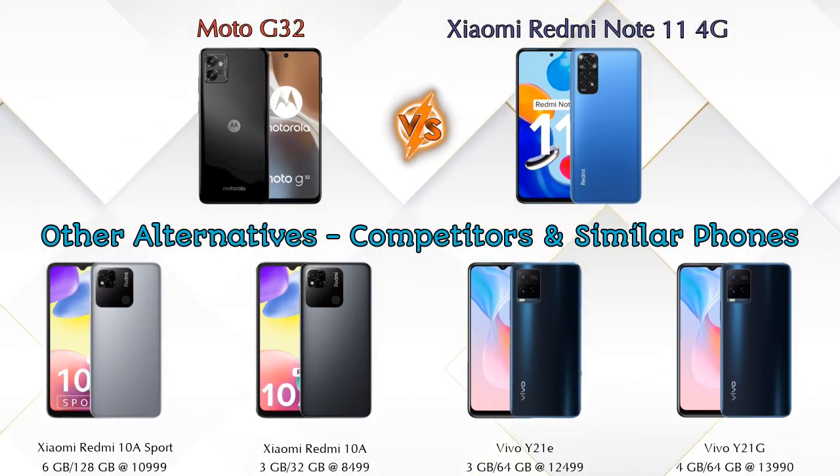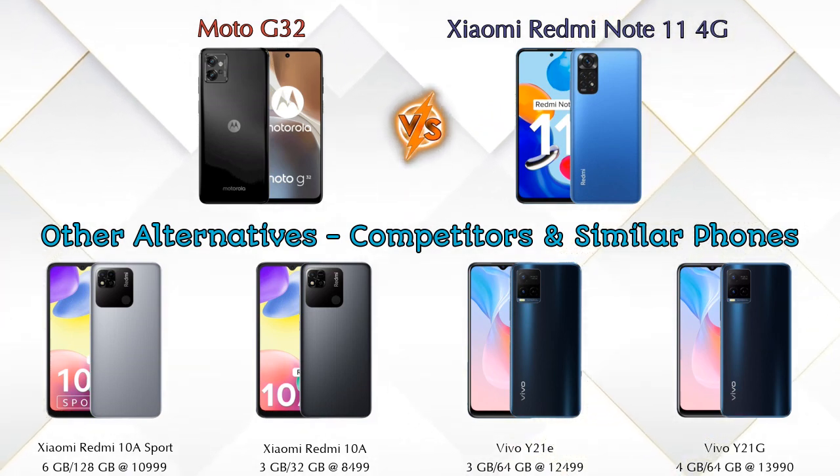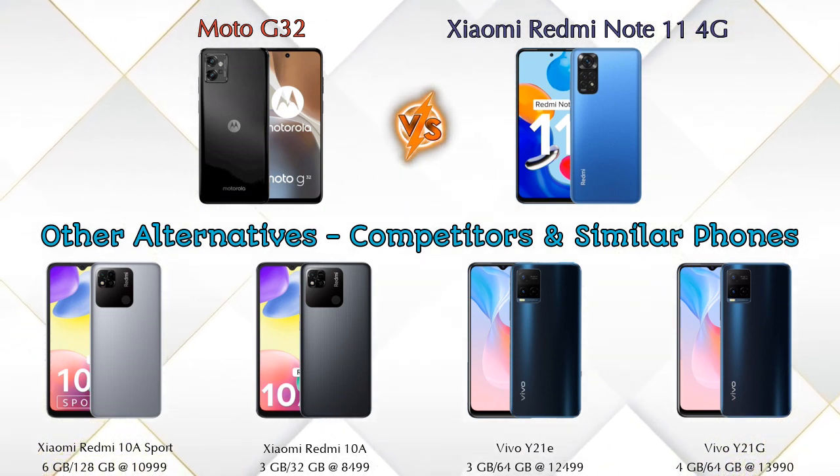The first competitor is the Xiaomi Redmi 10A Sport, second is the Xiaomi Redmi 10A, third is the Vivo Y21E, and the last is the Vivo Y21G. Details about all these competitor phones are available in the description.